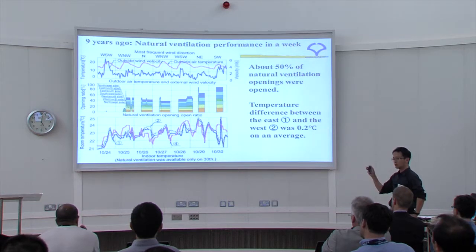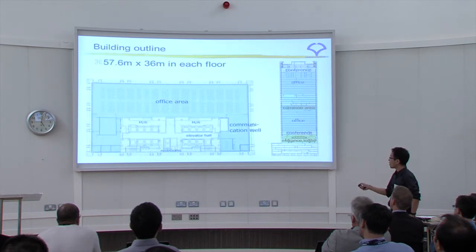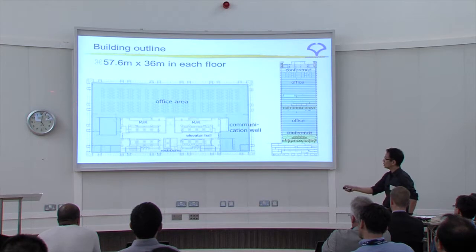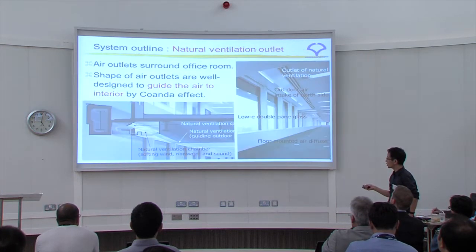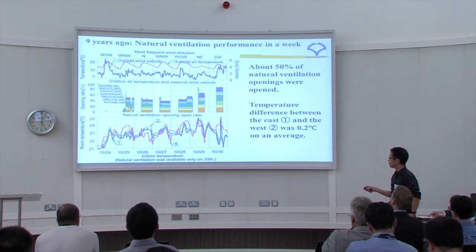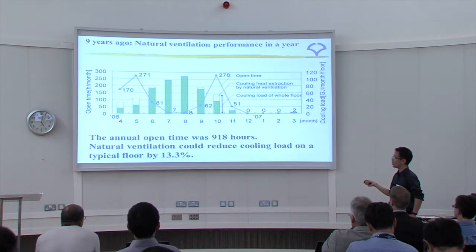Positions 1 to 4 refer to room locations around the building. The natural ventilation devices are located around the perimeter. When west wind comes through, it flows north and east — positions 1, 4, 5, and 3 — and the temperature is almost the same across all points.